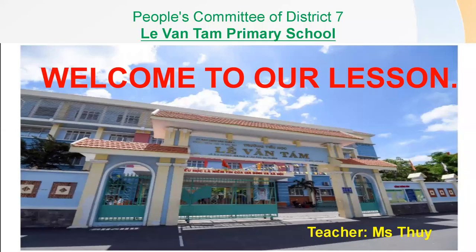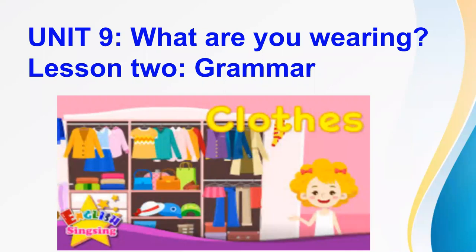Hello, hello, hello. Welcome back. I'm very happy to see you here again. Today I want to introduce to you a new lesson. Unit 9: What are you wearing? Lesson 2, Grammar.